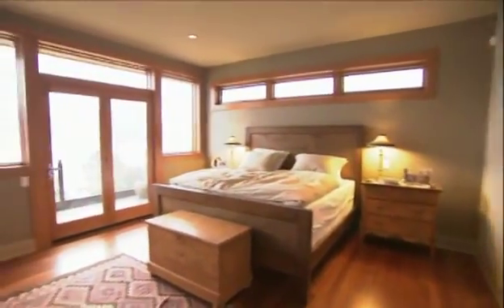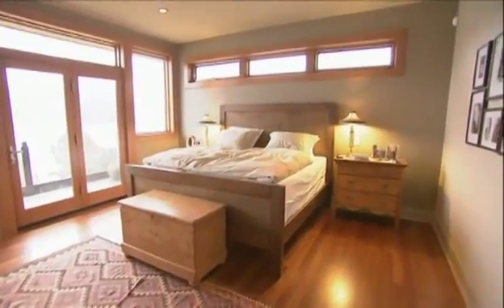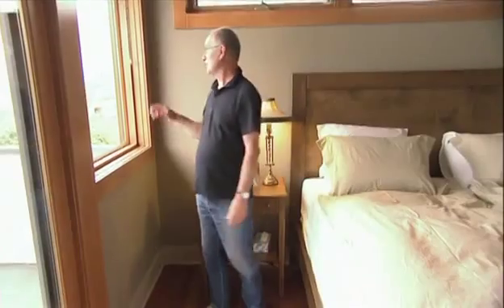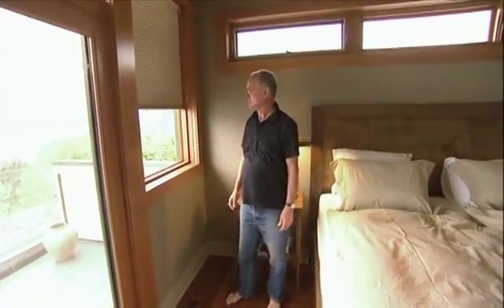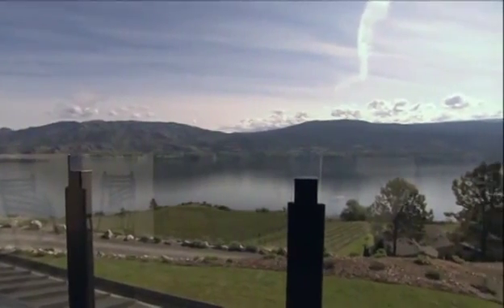The master bedroom is bright and comfortable with a beautiful view of the lake from the bed. Their first summer, Bernt found the morning sun hitting him straight in the face, so they eventually added blackout coverings. A patio with a panoramic view extends the bedroom to the outside.